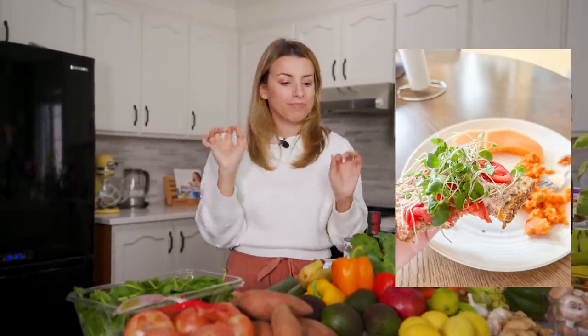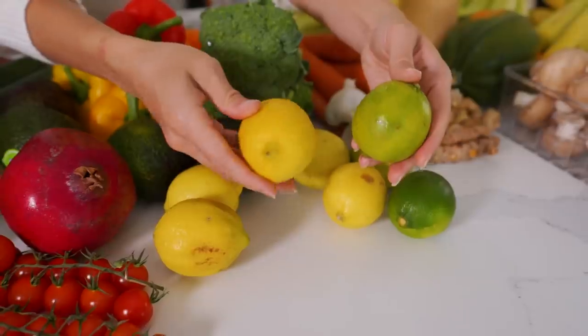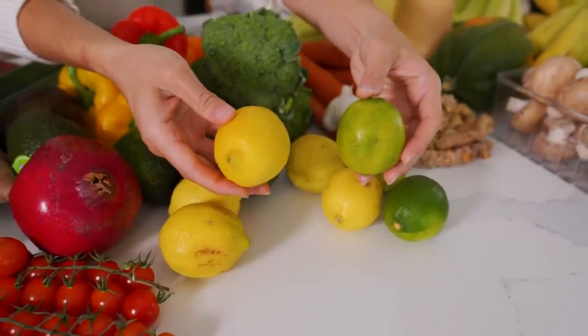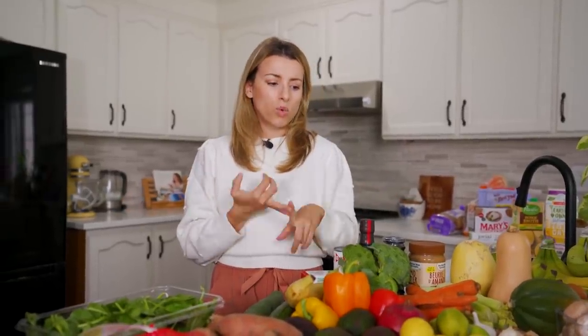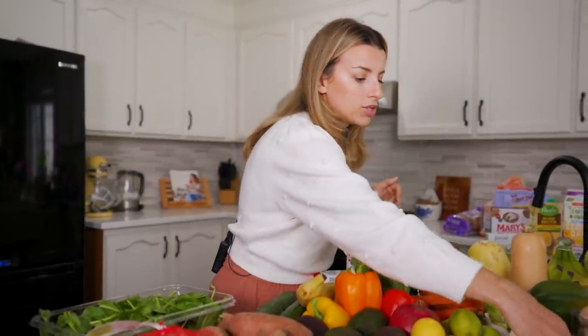I got some lemons and limes - the citrus. I use those for lots of different things: lemon water, guac, and I use lemon juice in Saige's food when I want to add some flavor without salt.